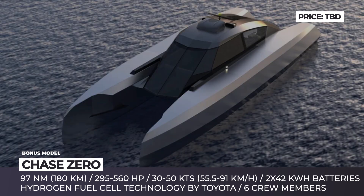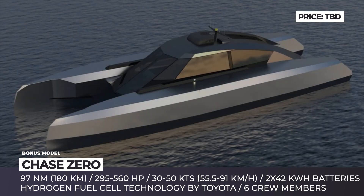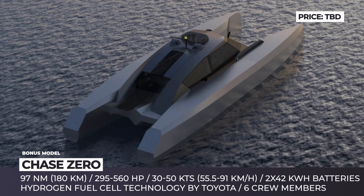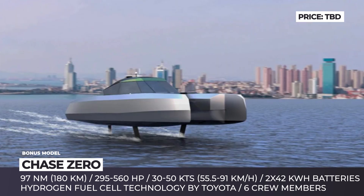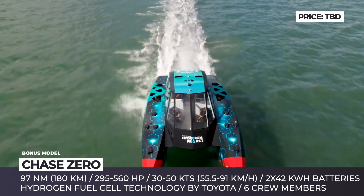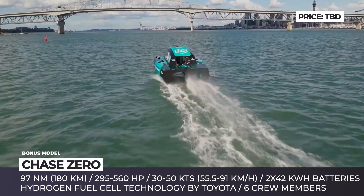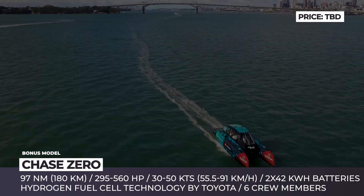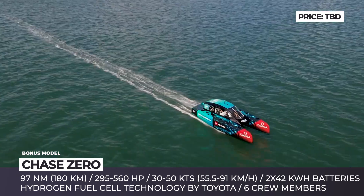Chase Zero. Emirates Team New Zealand first introduced foiling to the America's Cup in 2012. A decade later, they are getting ready to once again revolutionize this yachting competition with an electric hydrofoiling chase boat powered by hydrogen fuel cells and batteries. This innovative 32.8-foot catamaran chase boat was developed in conjunction with McConaughey Boats. She carries six crew members and features two Toyota hydrogen fuel cells — one in each hull — running on green hydrogen produced through membrane-free electrolysis, stored in gas form at a maximum pressure of 350 bar. The boat is also equipped with twin electric motors generating 295 horsepower, enabling speeds of 30 knots and a range of approximately 97 nautical miles on one hydrogen fill.